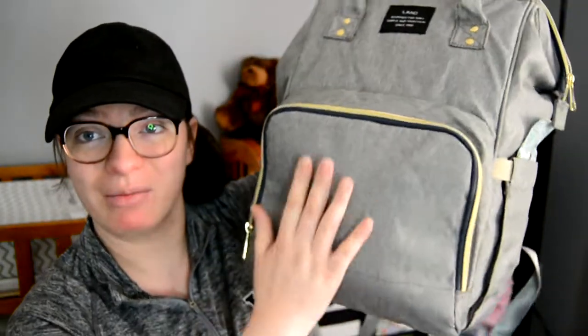So I packed my hospital bag, and I could show you that in a different video, but for now this is just what I packed for baby. This bag we got on Amazon for Black Friday — we got a really good deal on it. So here is what I packed.